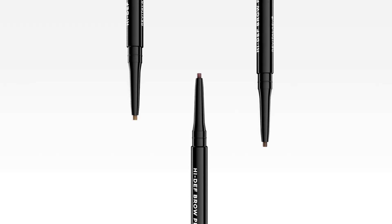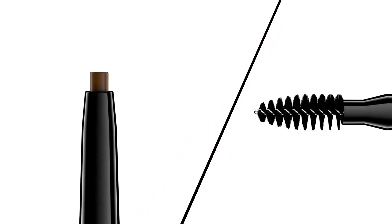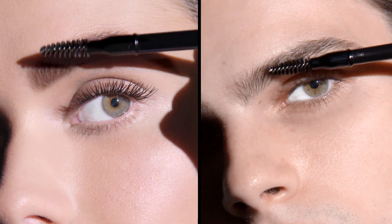High Def Brow Pencil Natural to Bold Brow Definer is a blendable, buildable brow pencil that allows you to sculpt, define and shape brows like a pro. This multifunctional pencil features the perfect precision tip applicator for easy, customizable application, while the styling brush sweeps brow hairs into place and blends color seamlessly.